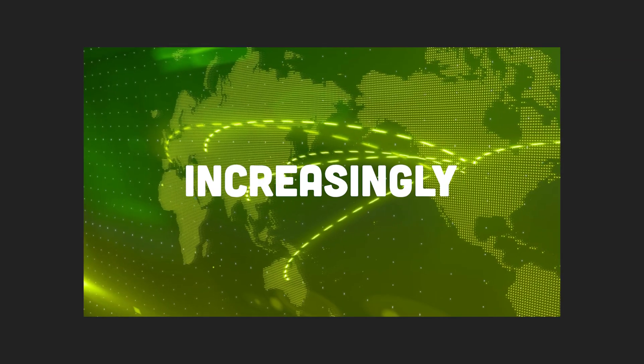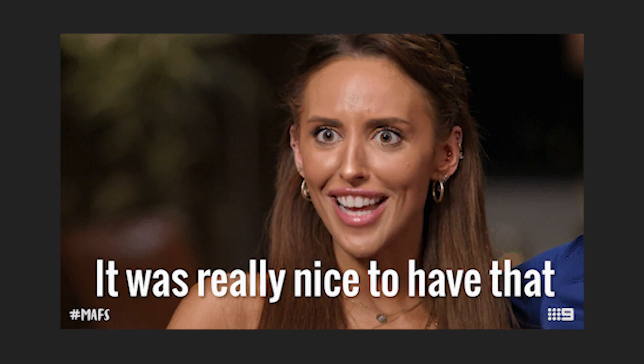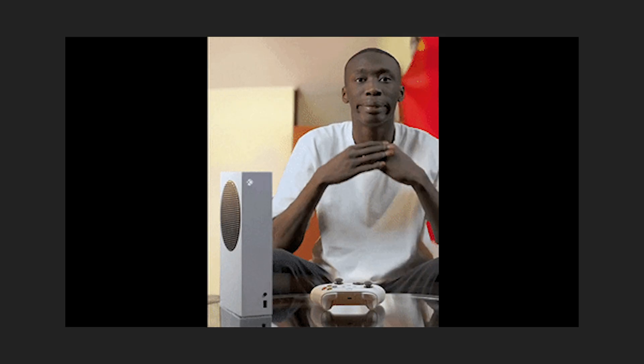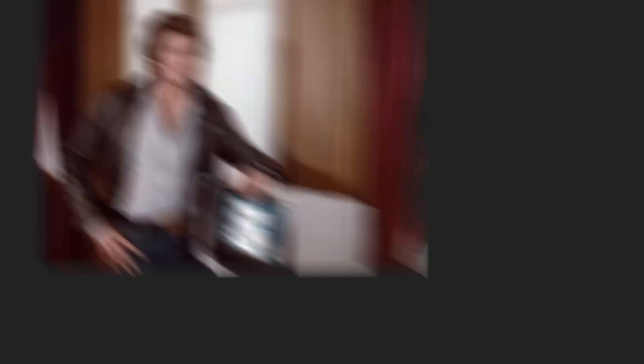So why should we care? Well, in our increasingly digital world, technical documentation is more than just a nice-to-have — it's a must-have. It's the bridge between technology and its users. The translator of TechBabble into user-friendly language. It makes the complex seem simple and accessible. And that, my friend, is the beauty of technical documentation. So as we wrap up our journey, let's take a moment to reflect. Technical documentation isn't just about writing instructions — it's about weaving a story that demystifies technology. It's an art form that guides us through the labyrinth of modern gadgets and software.